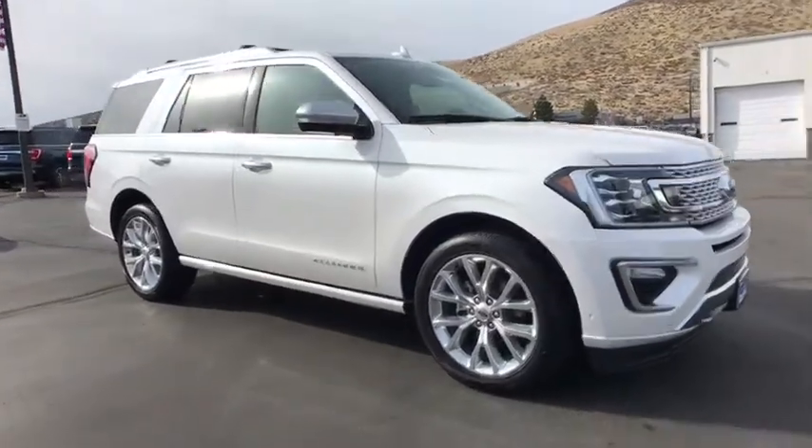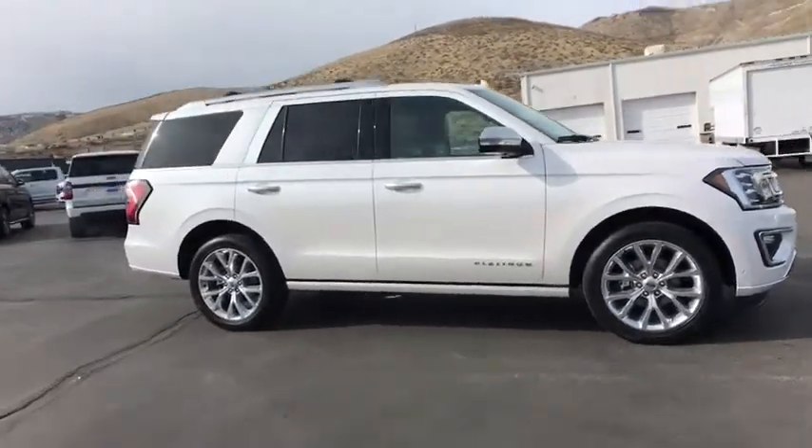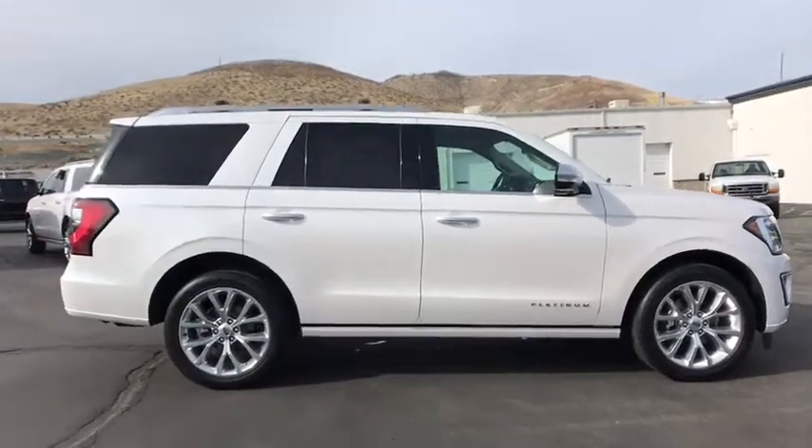2019 Ford Expedition. Powerful, controlled, resourceful. Expedition.